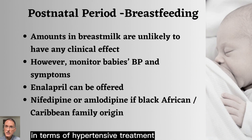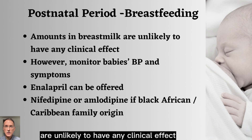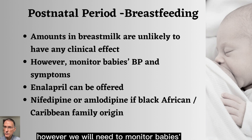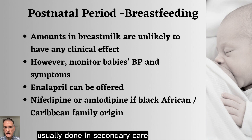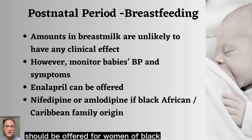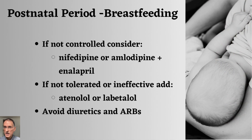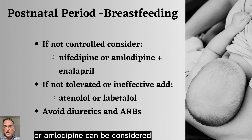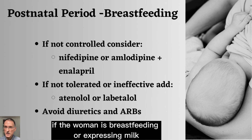In terms of hypertensive treatment during the postnatal period, if the woman is breastfeeding, the amounts in breast milk are unlikely to have any clinical effect. However, we will need to monitor the baby's blood pressure and symptoms in case of hypotension, although this is usually done in secondary care. Enalapril can be offered during the postnatal period, but nifedipine or amlodipine should be offered for women of Black African or Caribbean family origin. If blood pressure is not controlled on one drug, a combination of enalapril with nifedipine or amlodipine can be considered, and if this combination is not tolerated or is ineffective, atenolol or labetalol can be added. We will avoid diuretics and ARBs if the woman is breastfeeding or expressing milk.